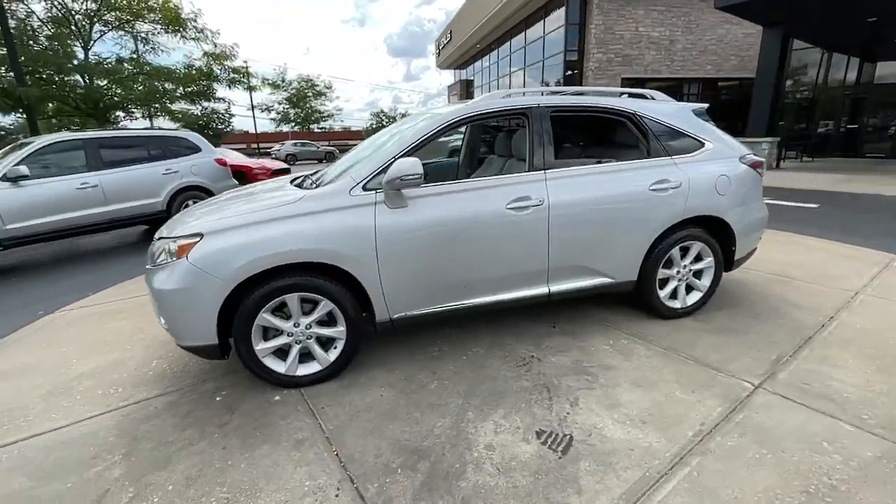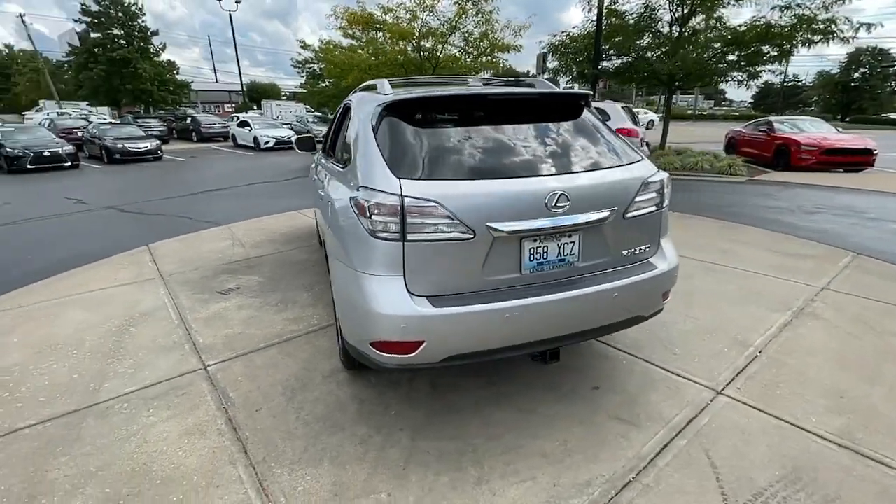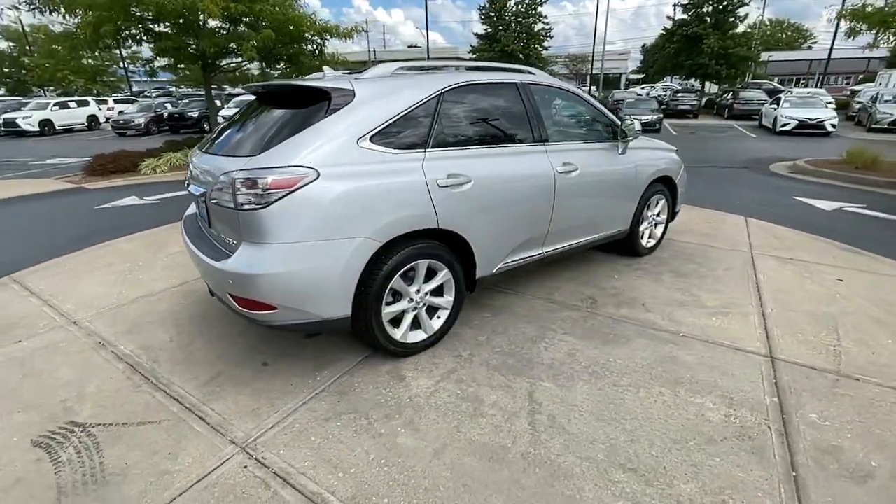You will be amazed by this 2012 Lexus RX. This vehicle is an outstanding buy with fewer than 110,000 miles on the odometer.